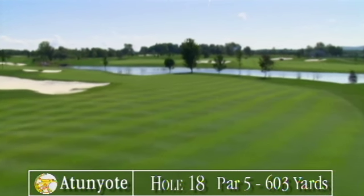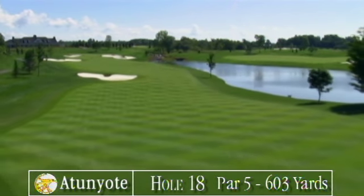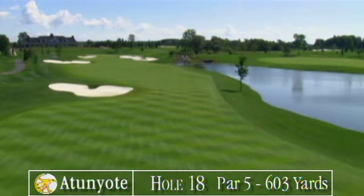Your drive must negotiate sand on the left and the lake on the right. Water right and bunkers left are in play all the way to the green.